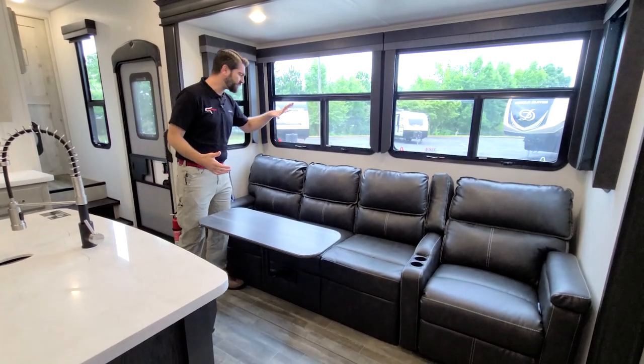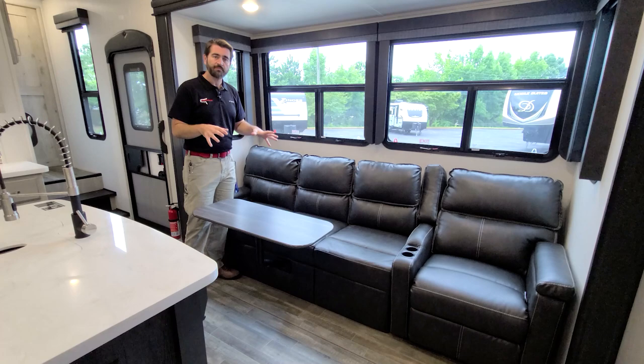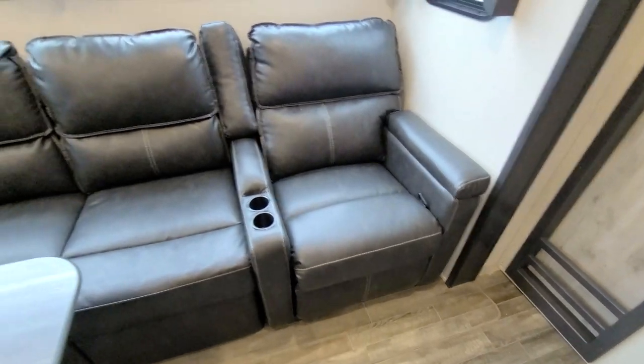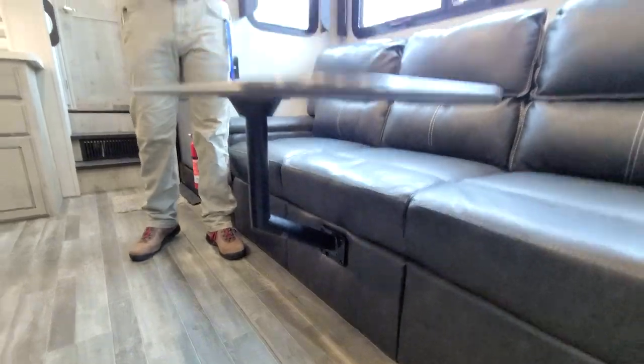Also worth mentioning, this is a trifold sofa so it pulls out and becomes yet another bed if necessary. At the end we have a recliner and a little TV tray that simply pulls out and stores away if we don't want it in place.